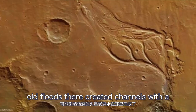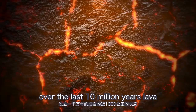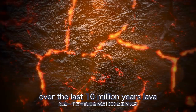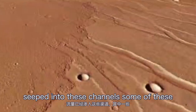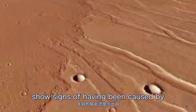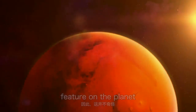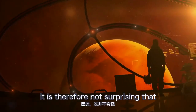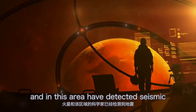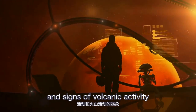Old floods created channels with a length of almost 1,300 kilometers. Over the last 10 million years, lava flows have seeped into these channels, and some of these young lava flows show signs of having been caused by small quakes. This is only the youngest tectonic feature on the planet, so it is not surprising that scientists have detected seismic and volcanic activity in this area.